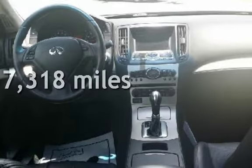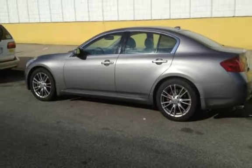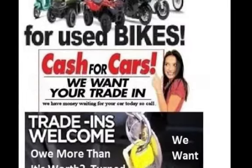This Infiniti has less than 118,000 miles on the odometer. Estimated fuel economy for this vehicle is 17 miles per gallon in the city, and 24 miles per gallon on the highway.